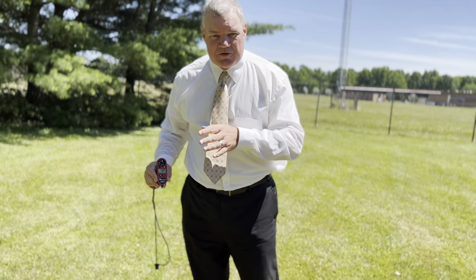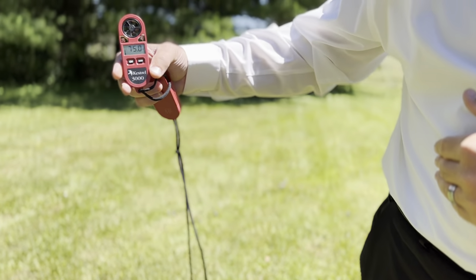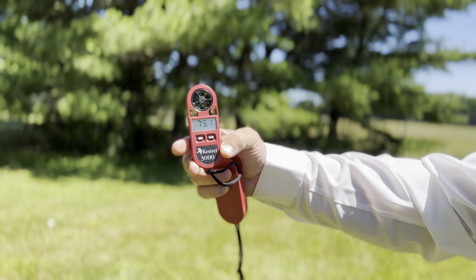This is showing 74, 75 degrees right now and it's in the shade of my body — I might be putting a little body heat out. Let me go ahead and put it out into the sun here and see what happens. See how it starts climbing? Just slightly.